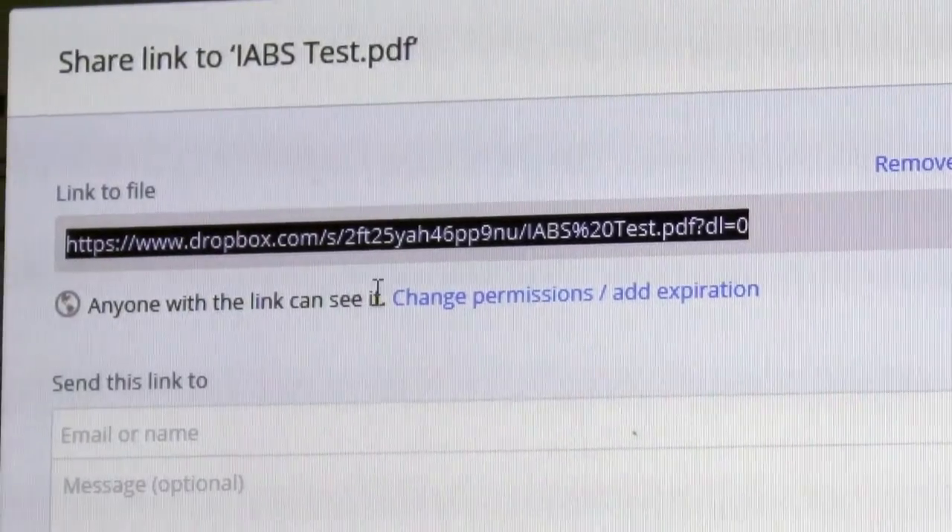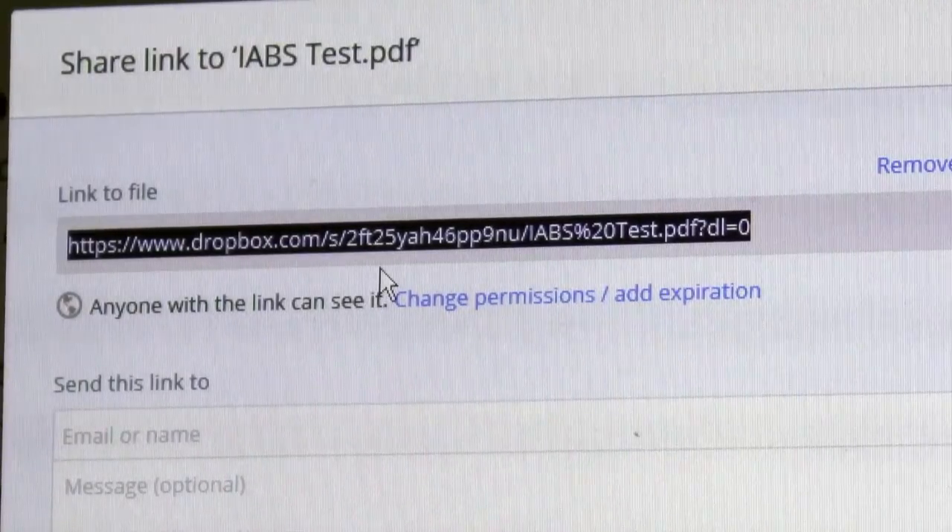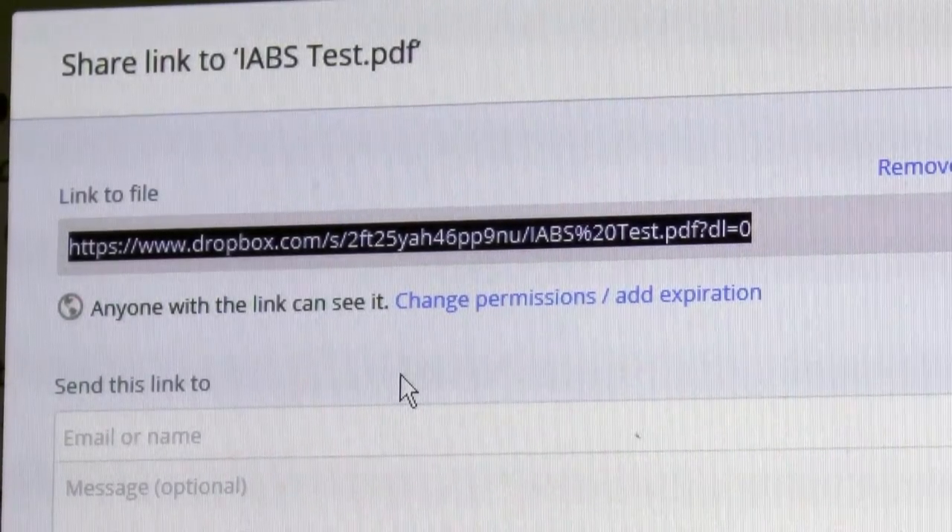Once I've uploaded it into my Dropbox, which is very easy, I simply hit share. The great thing about it is once I hit share, voila, it's created a hyperlink for me. I can email that hyperlink to myself and utilize it for all the areas where I want to add that information, like my Facebook business page, my website, or my signature block.